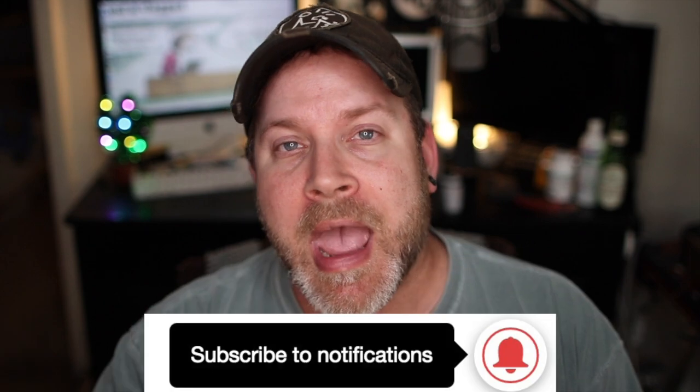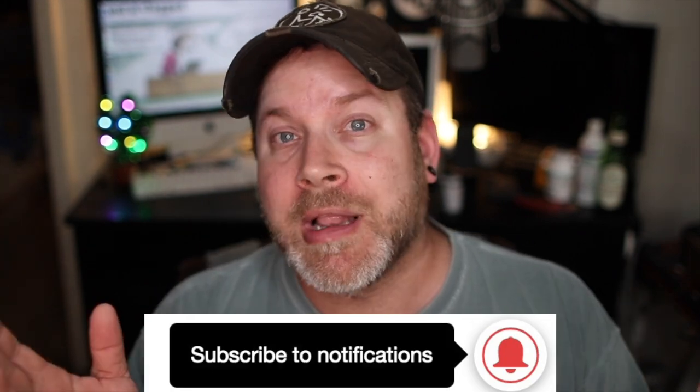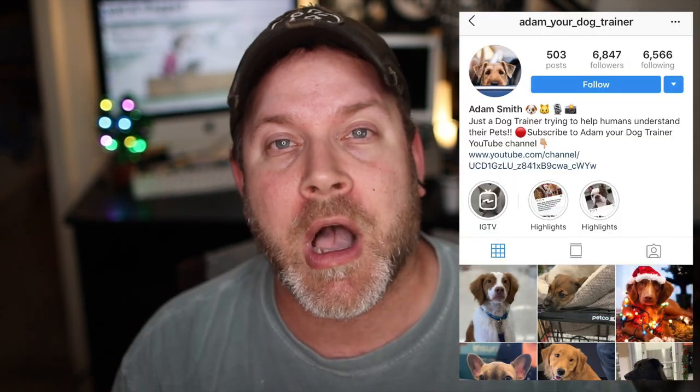If this is your first time watching, please smash that subscribe button and don't forget to hit the little bell for notifications. Also, take a look at our Instagram page where I post pictures of my students constantly — I'm kind of addicted to it. Go ahead and follow me there; I will follow you back.